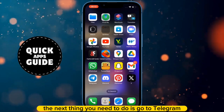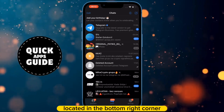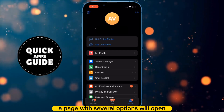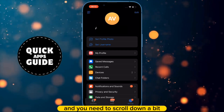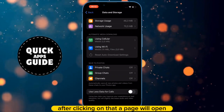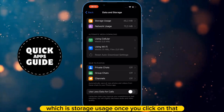The next thing you need to do is go to Telegram. When you open Telegram, click on the settings option located in the bottom right corner. A page with several options will open and you need to scroll down a bit. After scrolling, click on the data and storage option, then click on the first option, which is storage usage.